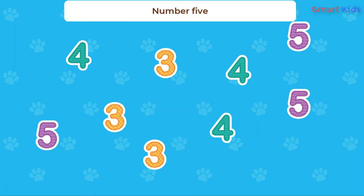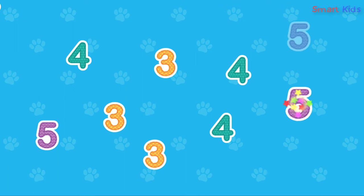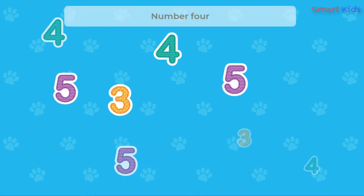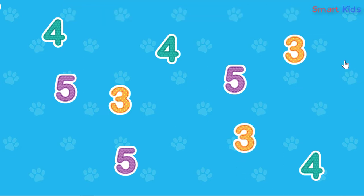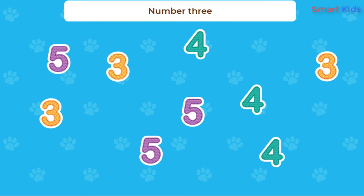Touch the number 5. Touch the number 4. Touch the number 3.